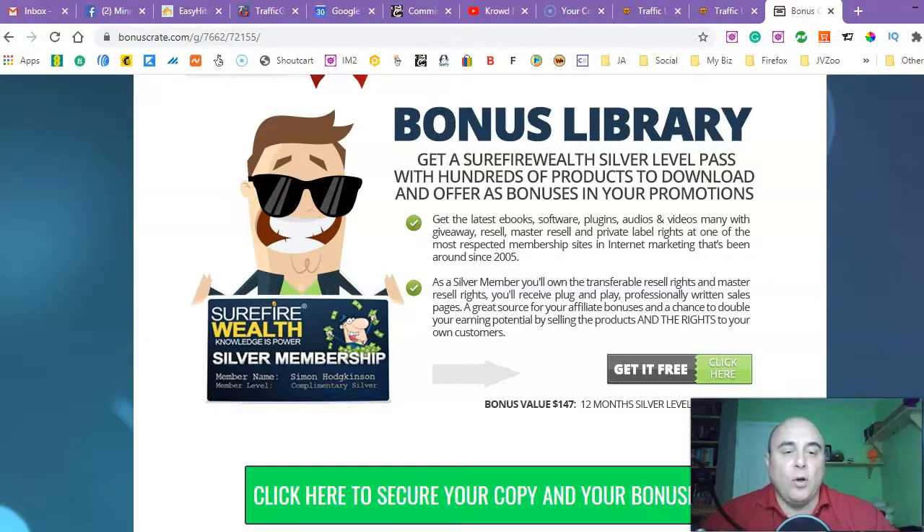You're getting 12 months free silver level membership that would otherwise cost you $147. If you buy from me, you've got 12 months free and you can download as many products as possible — tens, hundreds every day. And when your membership comes to a close, you can still use those downloads anyway.